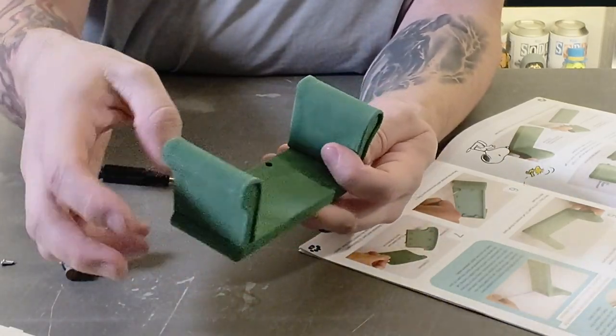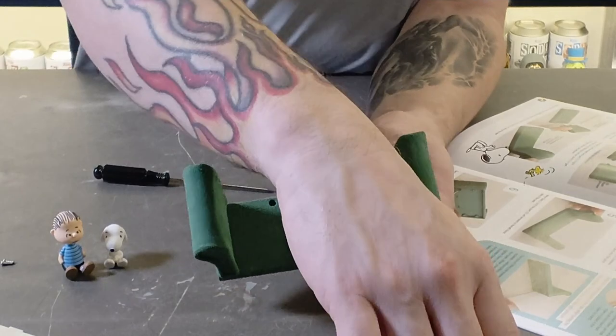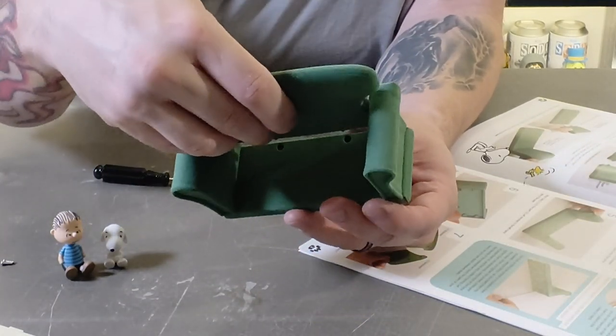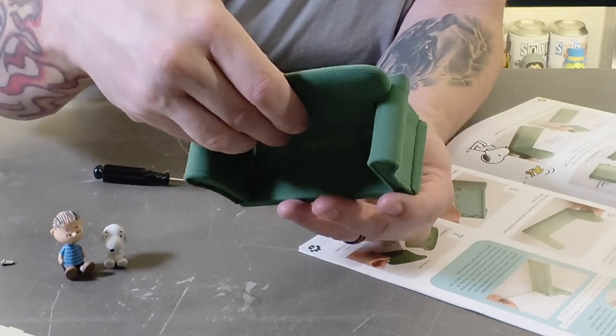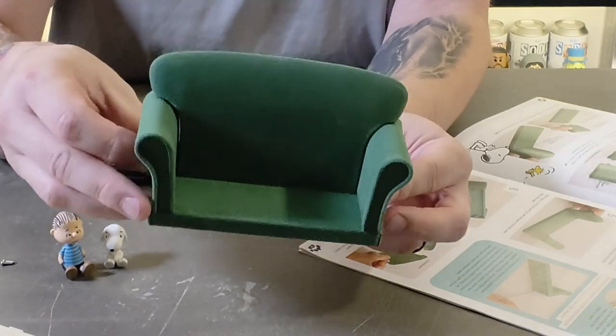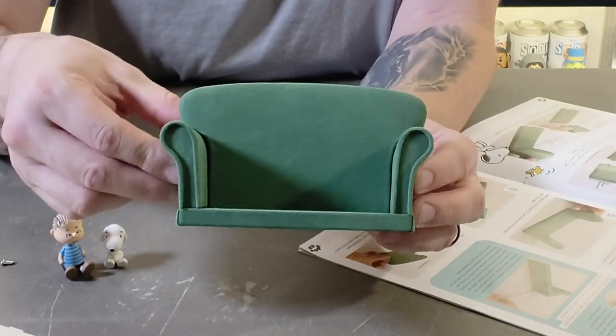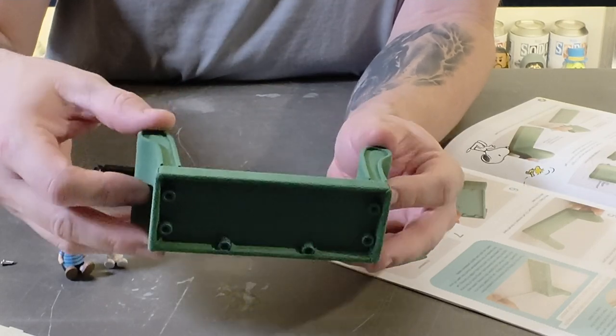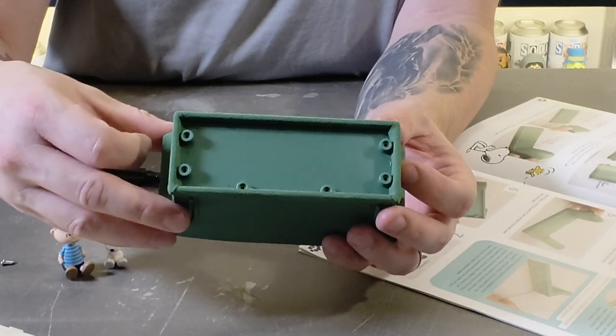You push one arm in, screw it in, put the other in, screw it in, then put the back section on and screw that in as well. We're going to put them all together first just to save a little time on the video so you can get an idea of how the sofa is pieced together, and then we'll put the screws in.